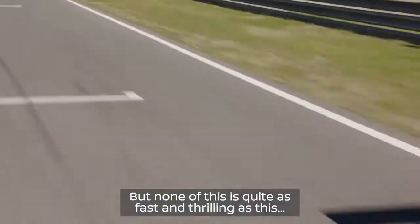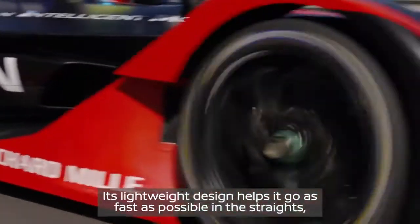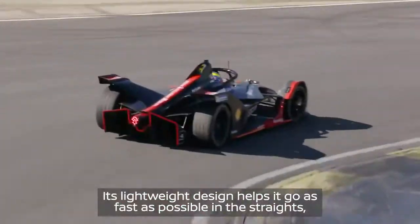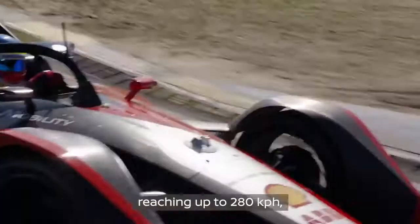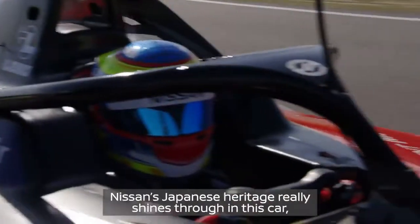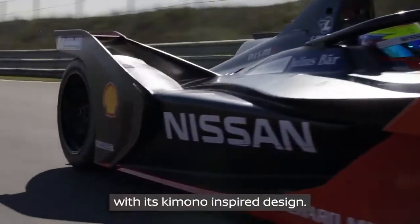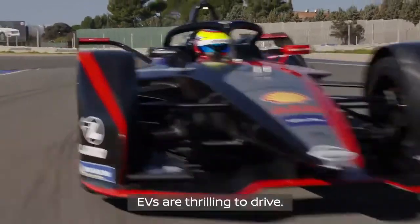But none of this is quite as fast and thrilling as our Nissan Formula E car. Its lightweight design helps it go as fast as possible in the straights, reaching up to 280 kilometers per hour and having an acceleration of 0 to 100 in 2.8 seconds. Nissan's Japanese heritage really shines through with this car, with its kimono-inspired design.